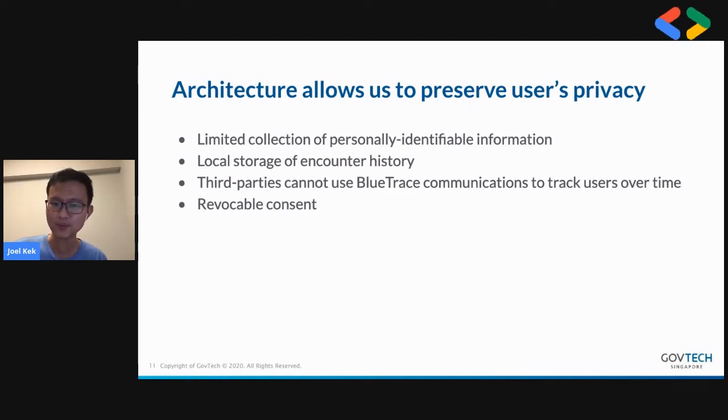Third parties cannot use Bluetooth communications to track users over time, because there is no static user ID or static message being broadcast. Users are also in control of their data and can withdraw consent and delete data. Because the user ID and mobile number are on the server, if a user requests to delete their data, we can delete it — and that means all the temp IDs exchanged with other devices become useless, so the user can effectively revoke consent.